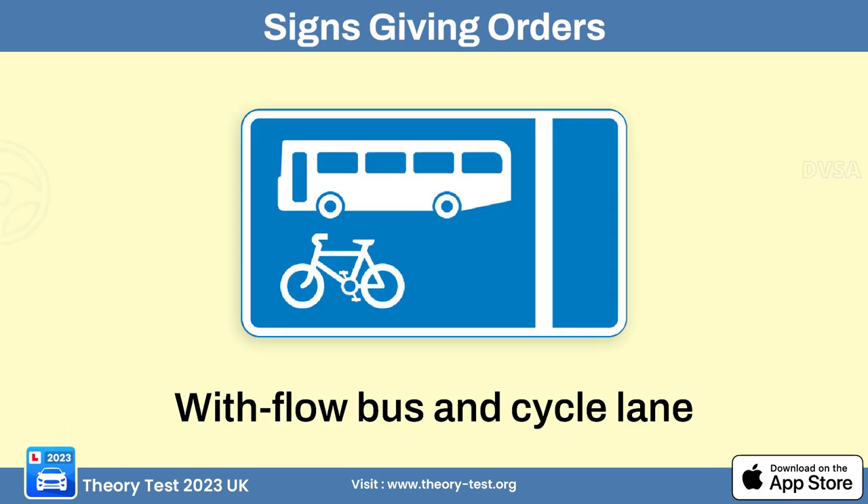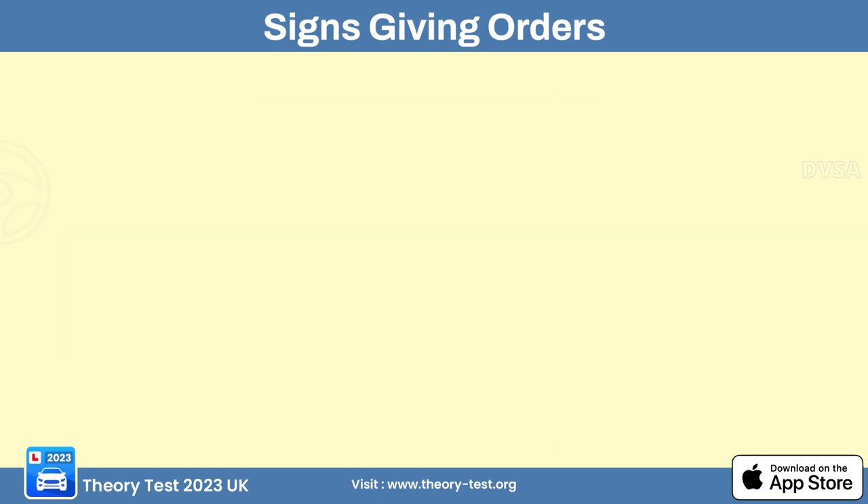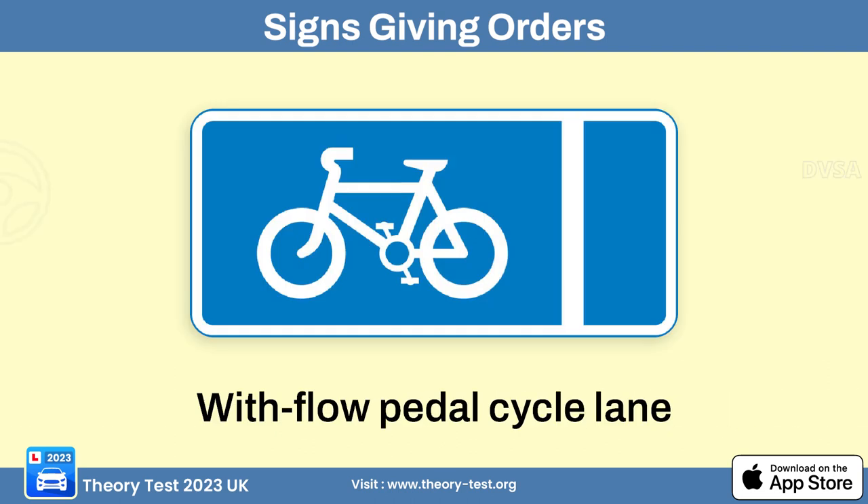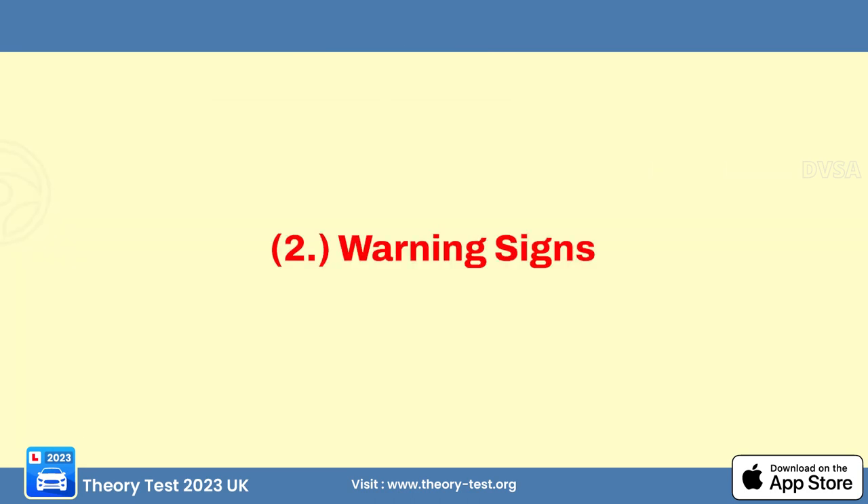The bus and cycle lane sign informs drivers that there is a dedicated lane for buses and cyclists traveling in the same direction of traffic. The contraflow bus lane sign indicates a special lane for buses traveling in the opposite direction of regular traffic flow. The dedicated pedal cycle lane sign informs drivers of a special lane for cyclists traveling in the same direction. Now let's talk about warning signs.